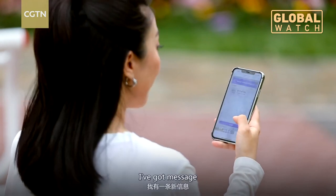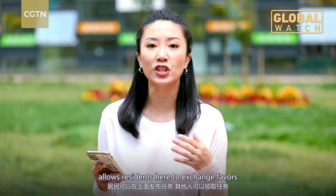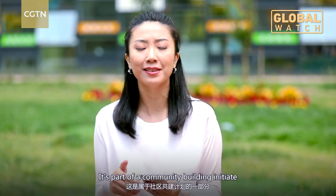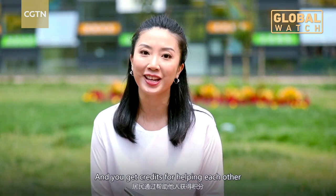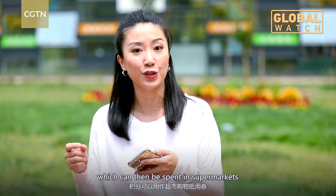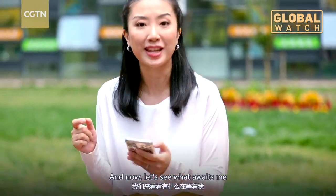I've got a message. An information sharing platform allows residents here to exchange favors, and this is all part of a big community building initiative. You get credits for helping each other, which can then be spent in supermarkets. Quite an incentive. And now, let's see what awaits me.